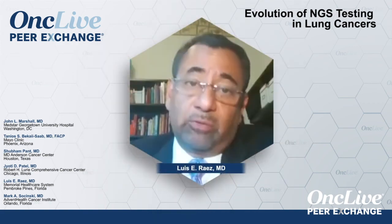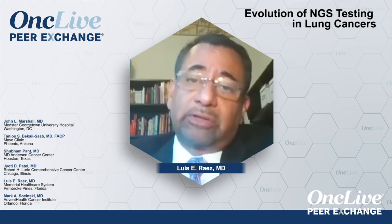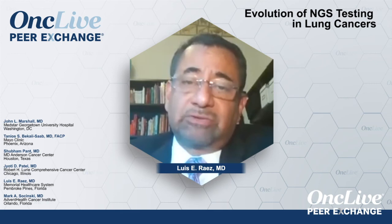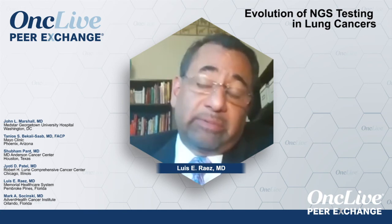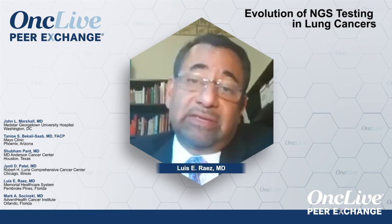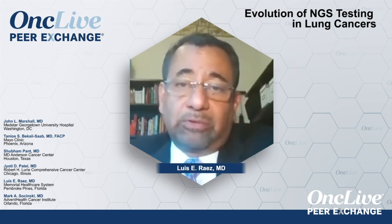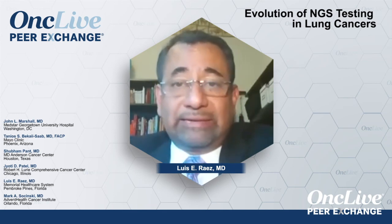It's important that we do both plasma and tissue. Specifically for NTRK: if you only do plasma, I'm not aware of any platform that can detect NTRK3, so you have the possibility of missing NTRK3 or the rare NTRK2 variants. That's why it's important to complement with both modalities.